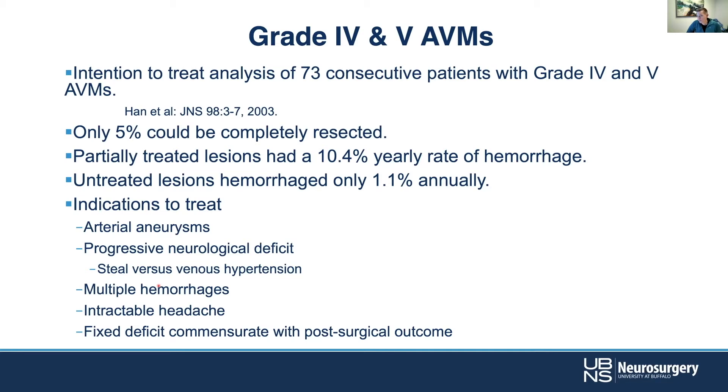There are some indications to treat, sometimes with focused treatments. If there are arterial aneurysms or features at high risk for bleeding, that's worth going after. Progressive neurologic deficits — things like steal phenomenon or venous hypertension — may push you to treat, as well as multiple hemorrhages, intractable headaches, or fixed deficits where surgery isn't likely to significantly worsen the patient's condition.